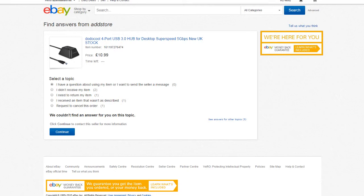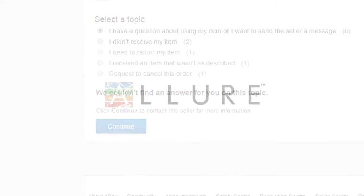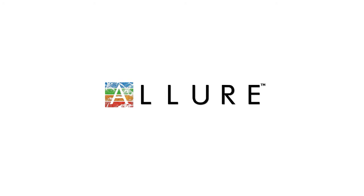Send us a question and we will get back to you as soon as possible. Thank you for shopping with Allow E-Store, we hope to see you back soon. Thank you.